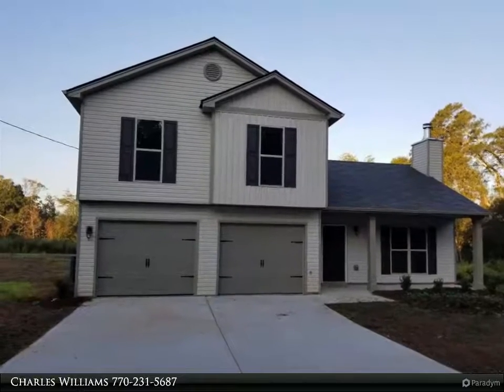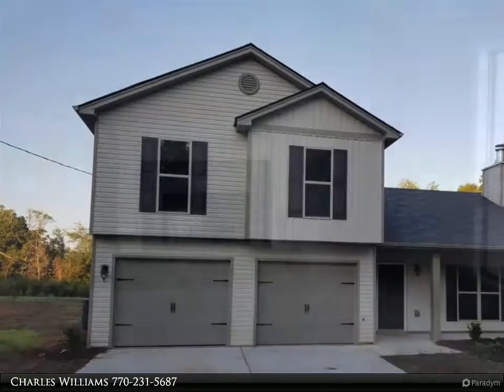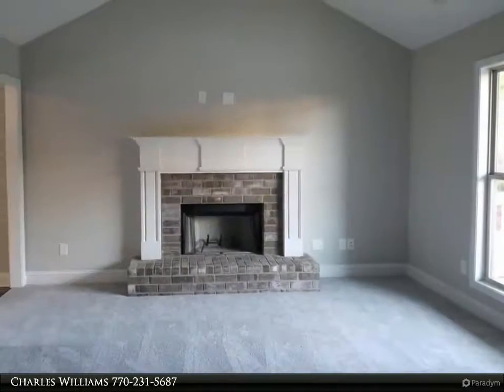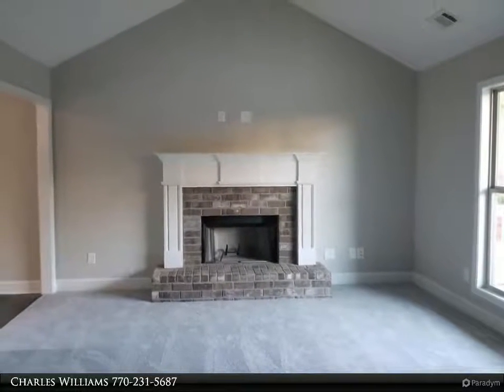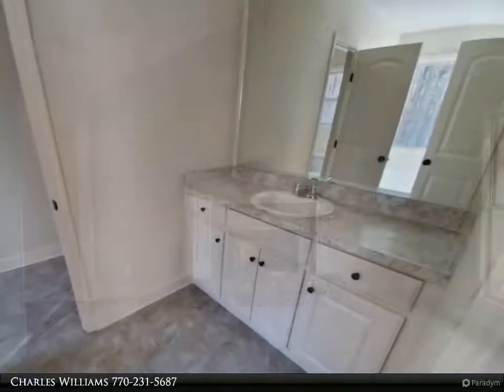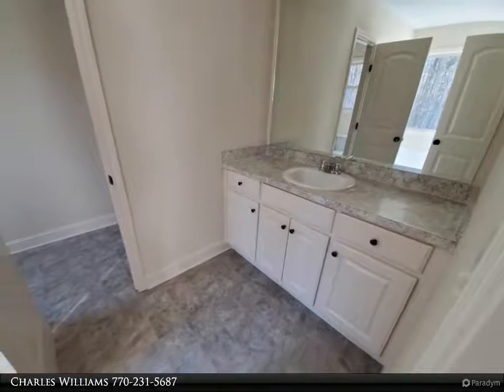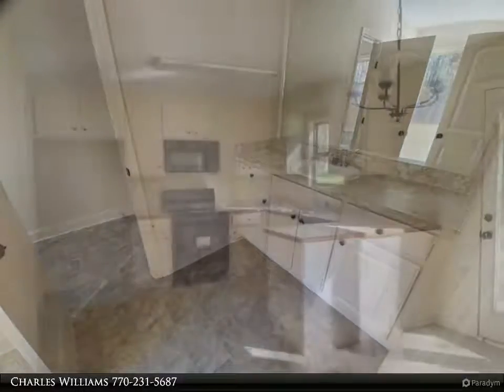Welcome to BulldogRealty.com. Check out all of our new home communities organized by county — each are located within northeast Georgia. Many qualify for USDA 100% mortgage financing. Go Dogs! Craftsman style two-story, three bedrooms, three baths, bonus room on main level.